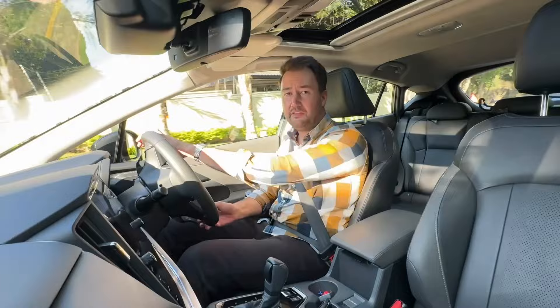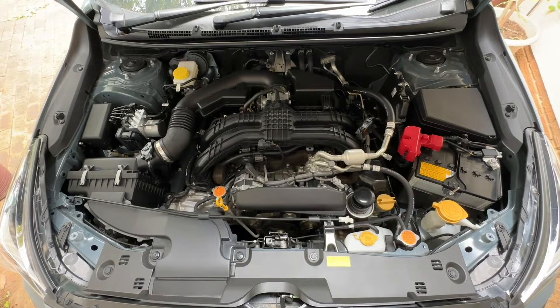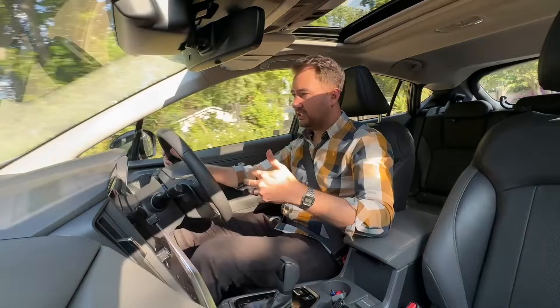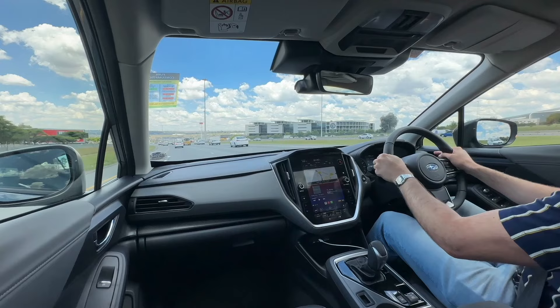This Crosstrek is powered by a two-liter four-cylinder boxer engine that Subarus are known for. It is naturally aspirated — not turbocharged — and all the power goes through a CVT transmission. On paper that doesn't sound very Subaru-esque, but in real life when you're driving it, it all starts to make sense. You've got 115 kilowatts and 196 Newton meters of torque, and the power is delivered really smoothly. The CVT works quietly in the background without a lot of noise.